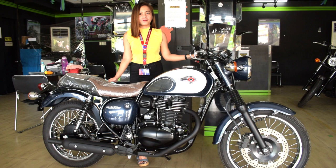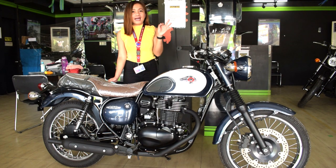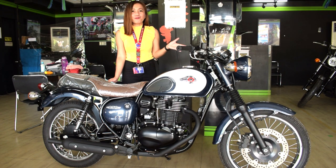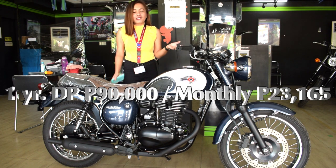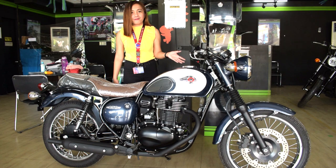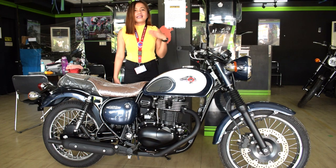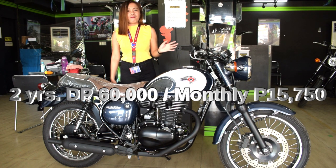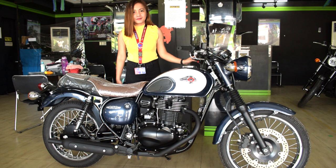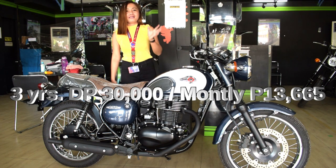And how about financing? You can apply for in-house financing with up to three years term. For one year, the down payment is ₱90,000, and the monthly installment is ₱23,165. For two years, the down payment is ₱60,000, and the monthly is ₱50,750.